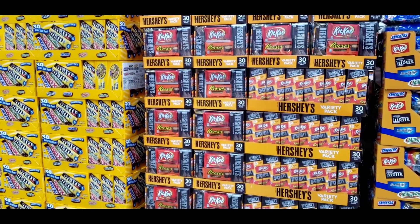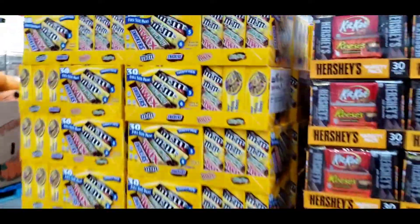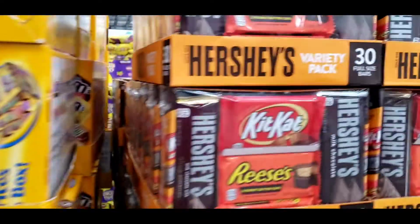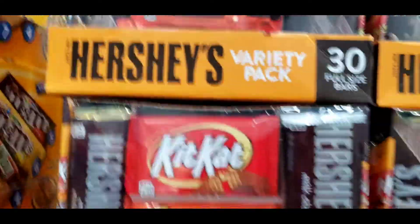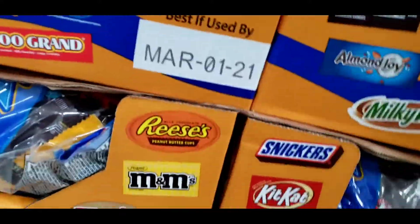We're here at the chocolate section. This chocolate bar right here is $9.99. This 30-piece size bar is $5 off — $15.99. And this big bag is $15.99, and a super big bag for Hawaii.